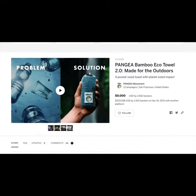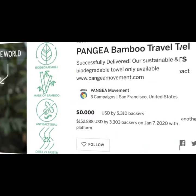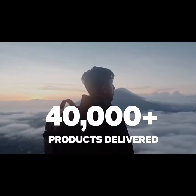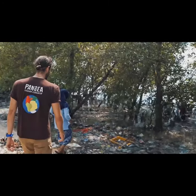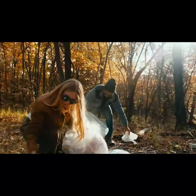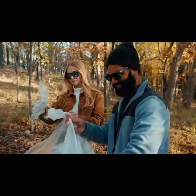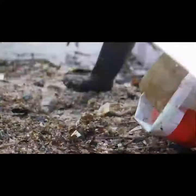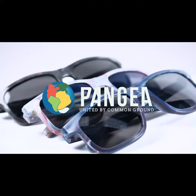We started by creating the most funded travel towel on Kickstarter — twice. This is our fourth campaign, and we want to go even bigger. When we saw the mangrove in the Philippines, we knew it had to be cleaned up, but we can't do it alone. With each pair of Pangea mangrove sunglasses you buy, you help reshape the future of our planet. Let your eyes enjoy incredible sunglasses and join us in the biggest mangrove cleanup in history. Pangea — united by common ground.